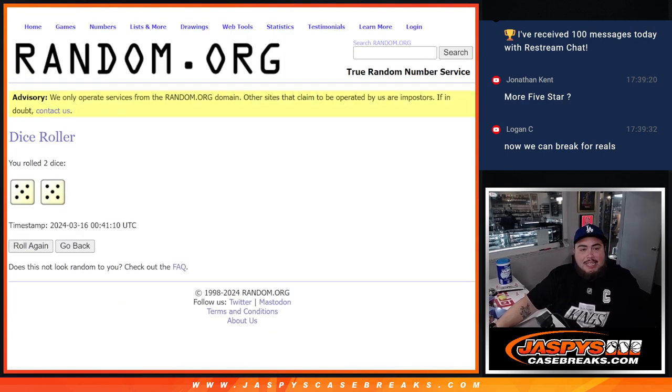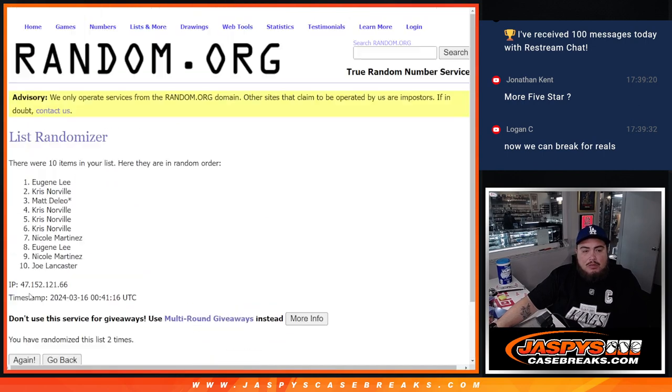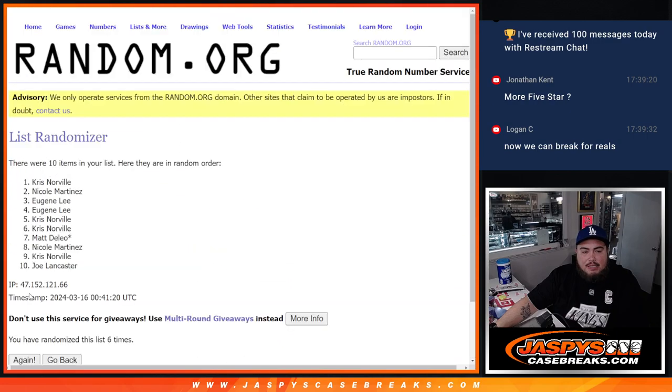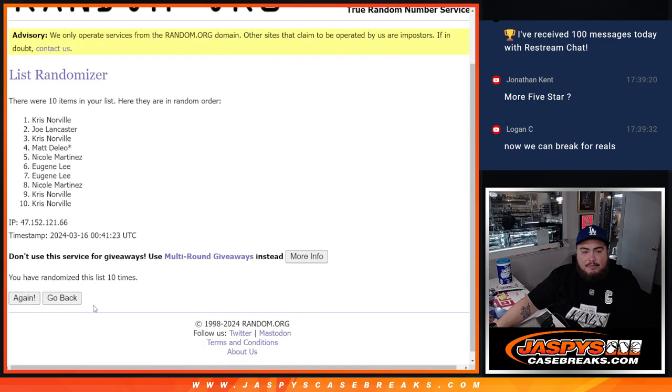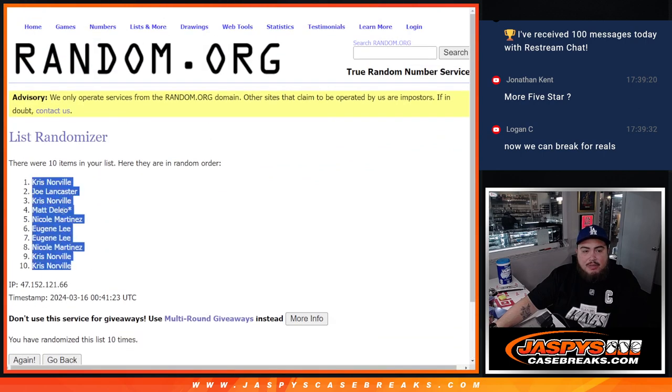Five and a five — ten times. Here we go: one, two, three, four, five, six, seven, eight, nine, ten. Ten times, ten times. Down to Chris.